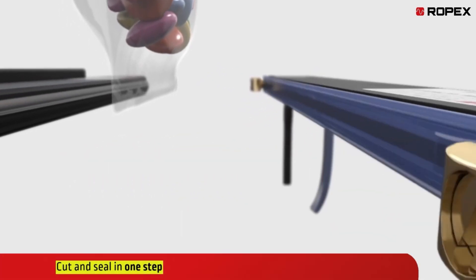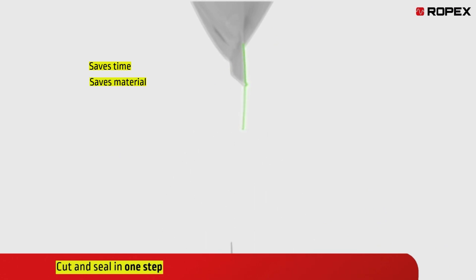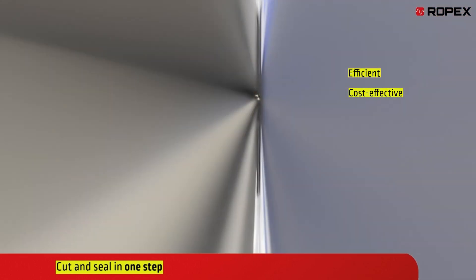With Cirrus, you can cut and seal in one step, saving time and materials. This makes it ideal for applications that require efficient and cost-effective solutions.